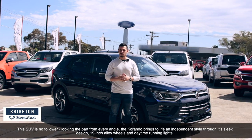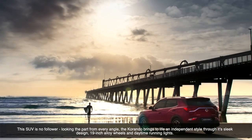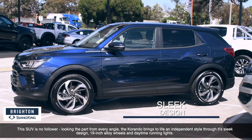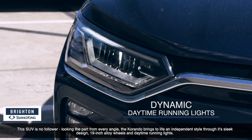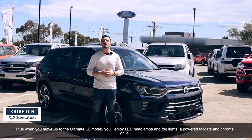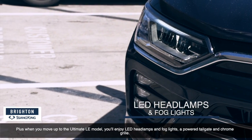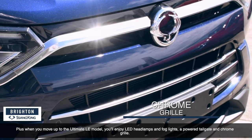This SUV is no follower. Looking the part from every angle, the Corando brings to life its independent style through its sleek design, 19-inch alloy wheels, and dynamic running lights. Plus, when you move up to the Ultimate LE model, you'll enjoy LED headlamps and fog lights, a powered tailgate, and chrome grille.